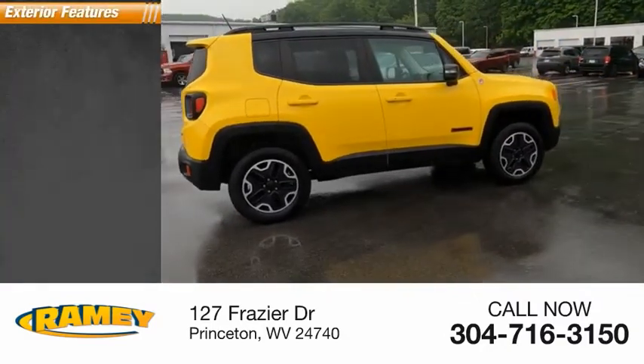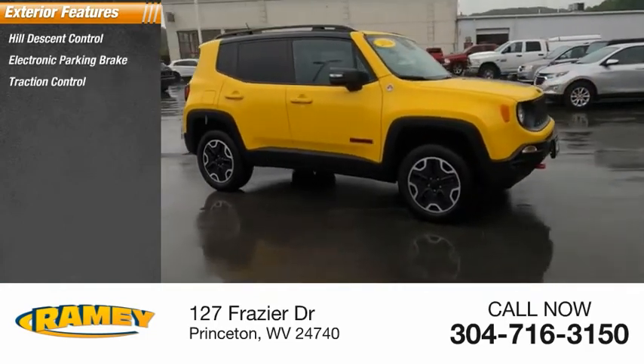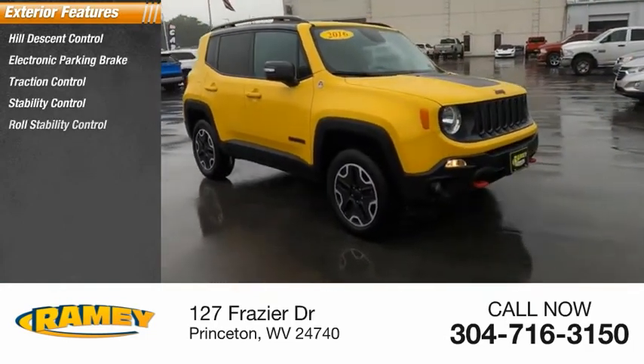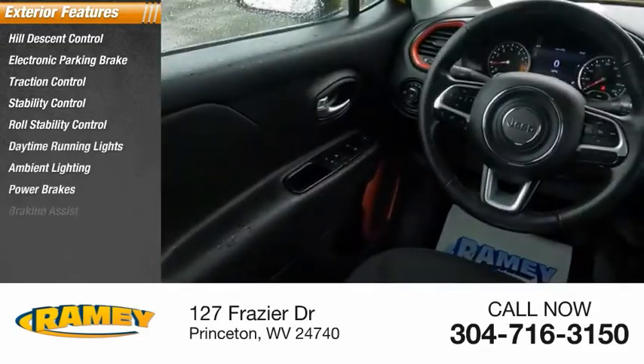Here are some of this vehicle's great options: hill descent control, electronic parking brake, traction control, stability control, roll stability control, daytime running lights, ambient lighting, power brakes, and braking assist.